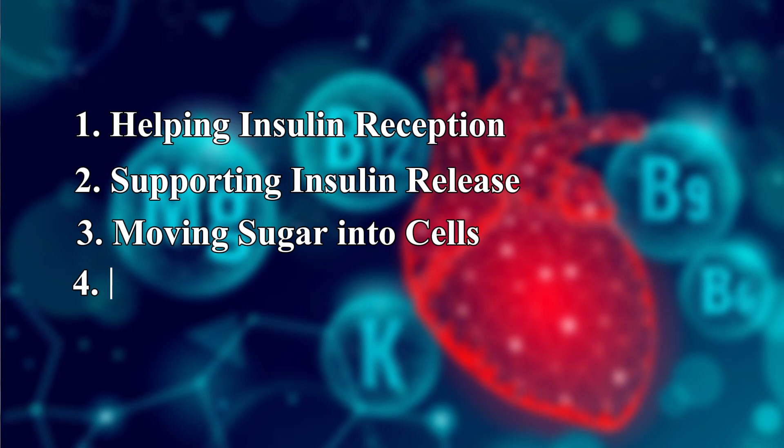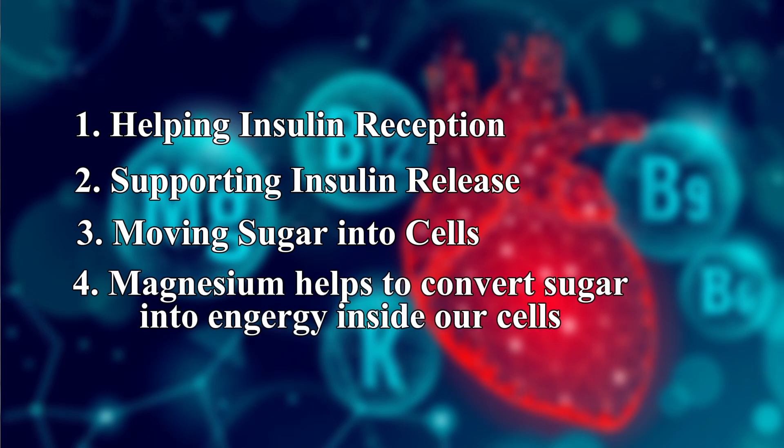Number four, magnesium helps to convert sugar into energy inside our cells. It's involved in over 300 enzyme reactions, including many that break down sugar into energy that your body can use. This is why having enough magnesium is so important, especially if you have type 2 diabetes, because if you have low levels of magnesium, each step of these processes works less efficiently, which makes it even harder to keep your blood sugar levels in check.